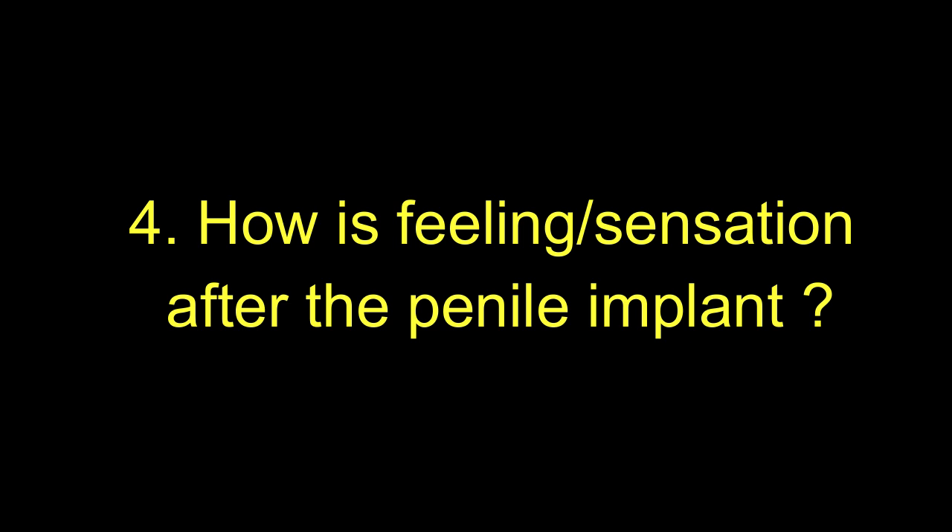The fourth question patients ask is: how is the sensation after the penile implant surgery? The sensation is because of nerves over the glans. The glans shape, blood supply, and sensation are always maintained after the implant. The implant is placed inside, while the nerves and blood vessels are on the surface, so blood supply and nerve sensation are maintained after the penile implant surgery. The patient will not have any loss of sensation.